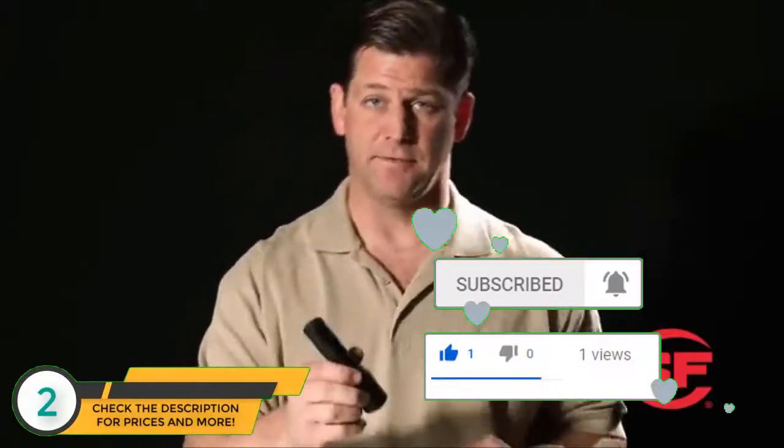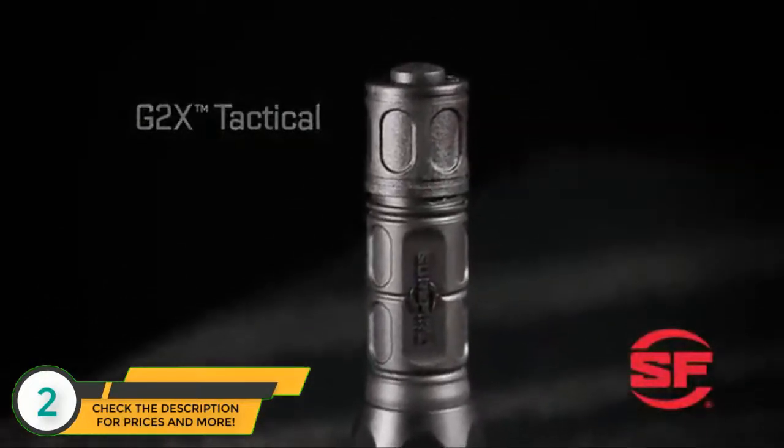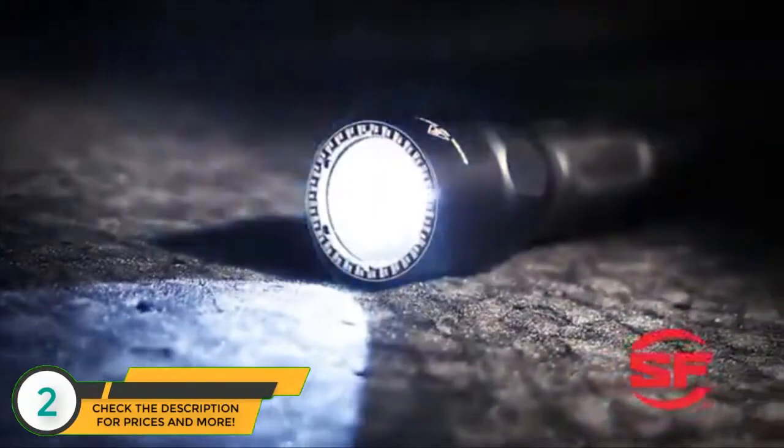Here's the G2X Tactical flashlight. It has the same capabilities and hard anodized aluminum head as the 6PX Tactical, but features a Nitrolon polymer body that makes it a little lighter in weight and a bit easier to hold with bare hands in cold weather.